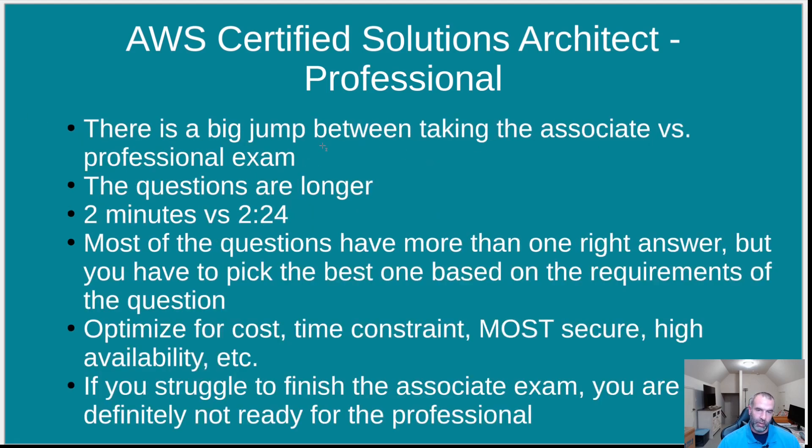There is a big jump between the associate and the professional. For the associate you have 2 hours and 10 minutes for 65 questions — roughly 2 minutes per question. For the professional you have 75 questions and 3 hours, which is roughly 2 minutes and 24 seconds per question. So for only 24 more seconds, you have a question that might be twice as long with longer, more nuanced answers.